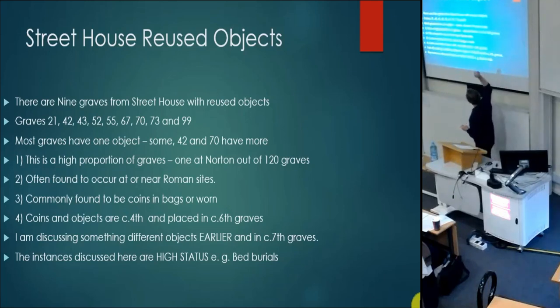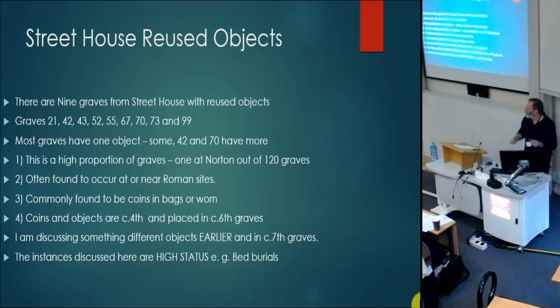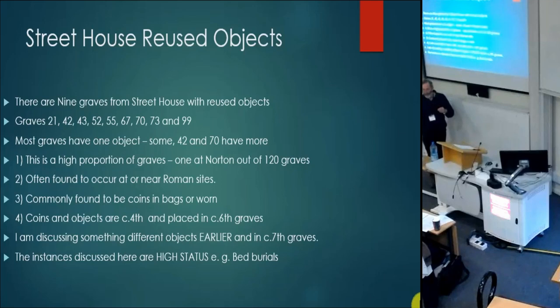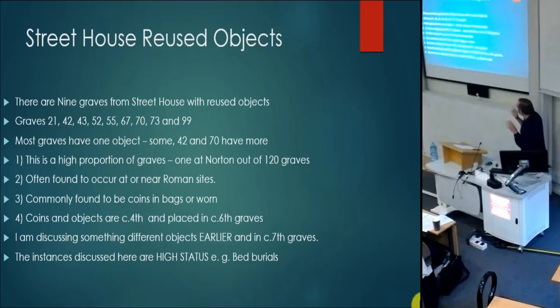We can say there is a high proportion of reuse here. For example, I dug at Norton and of 120 burials, only one was reusing a Roman object — the usual sort of common thing. Roger White looked at this in the eighties: these are often Roman coins, often fourth-century date. They're still in circulation — if I go home I can probably find a penny that's 150 years old, the same sort of currency still around. In your lifetime you might think of them as an heirloom almost.